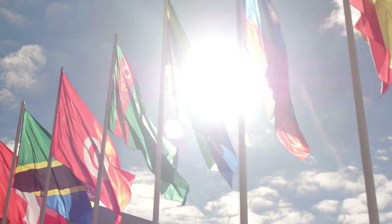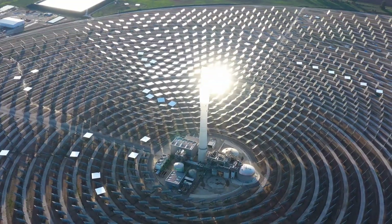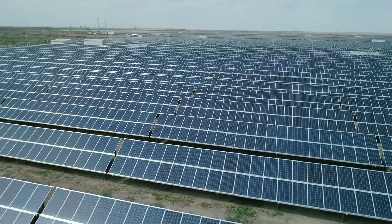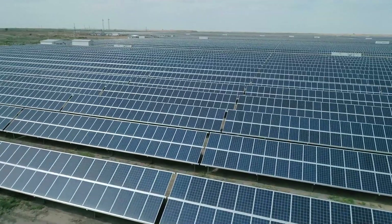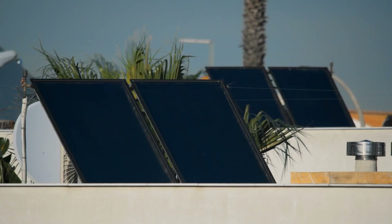Many countries around the world are increasingly turning to alternate energy sources, including solar power. This shift has resulted in the construction of large-scale solar farms that cover vast areas of land, replacing smaller rooftop panels.